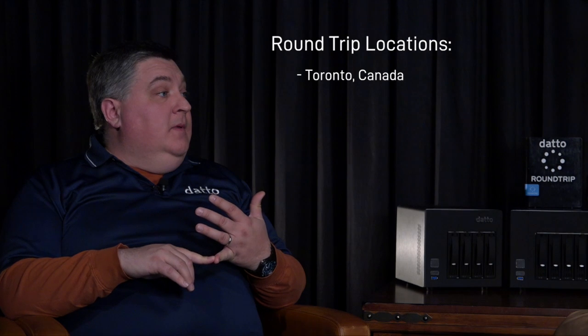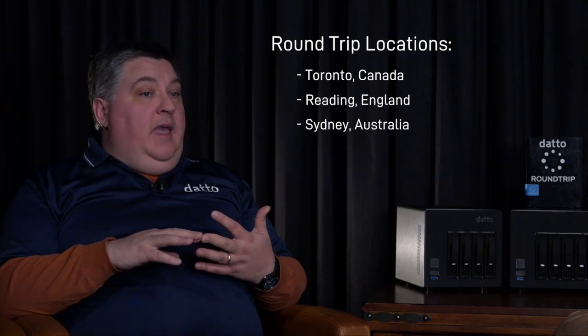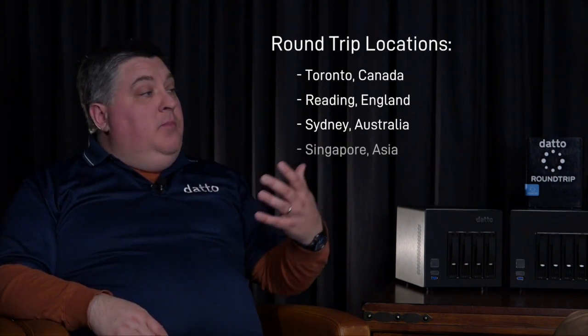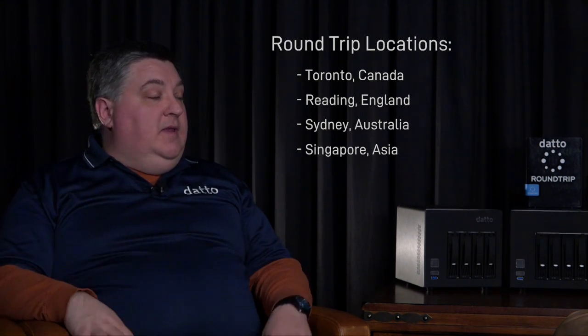What are some of the other locations that we have in addition to Pennsylvania? Obviously the video segment was on Pennsylvania, but we also have Toronto, Canada; Reading, England, which covers the EMEA region for Datto; and Sydney, Australia. We also have roundtrips going to Singapore, but those are being fulfilled from either Sydney or the United States, depending on a given case or need.